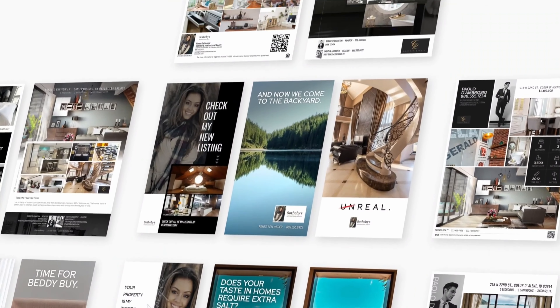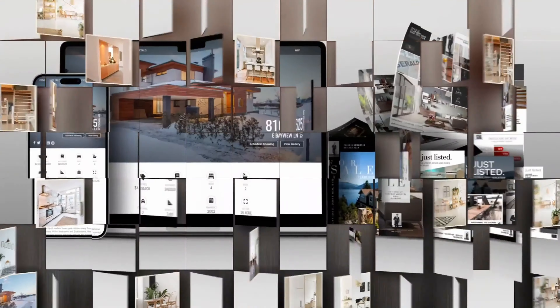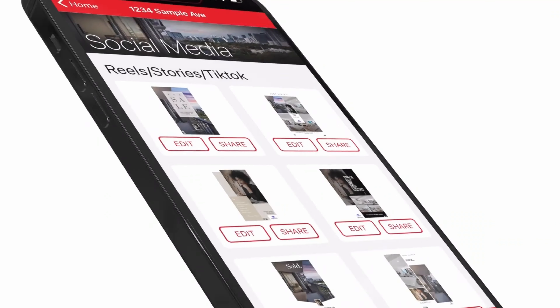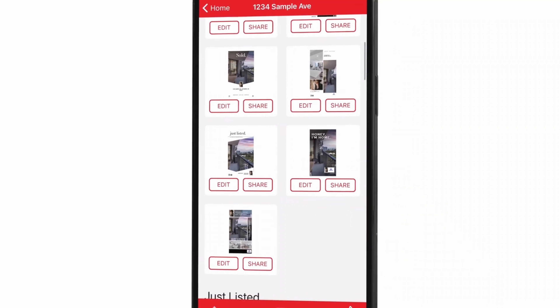When you receive your marketing kit, it's ready to use. All you have to do is add any additional listing information and share it with your clients. No more messing around with zip folders and third-party graphic editors. You can edit, share, and download your marketing kit materials as much as needed.